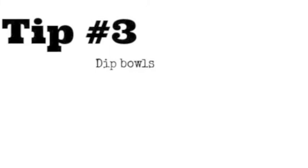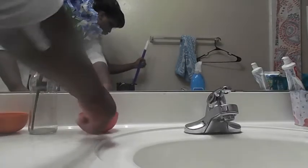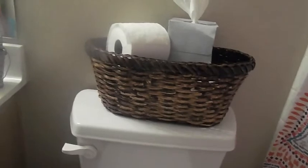The third tip that we have for you are these little dishes that I bought from Target for a dollar each. I put them on my counter, and me and my sisters have been putting our bobby pins and hair ties inside of them. A fast tip I also have for you is this basket that we put over our toilet — we put our extra toilet paper rolls inside of it to help organize them.